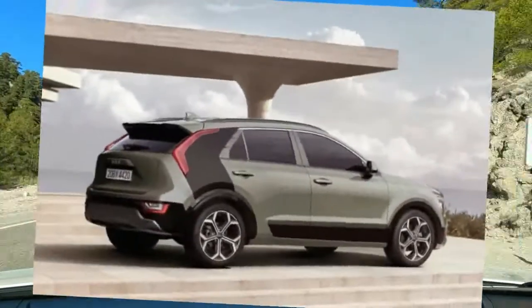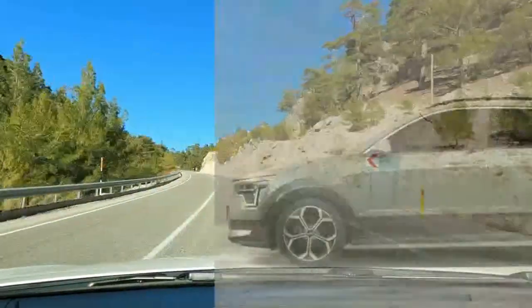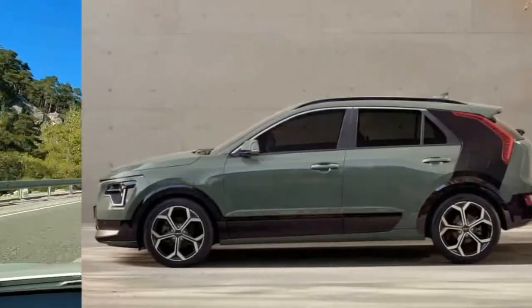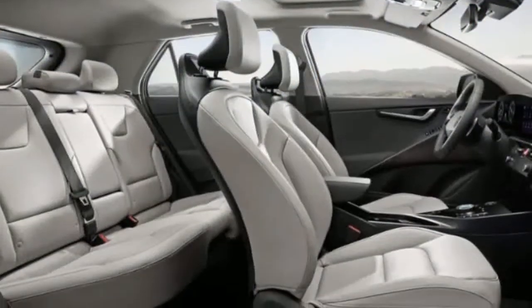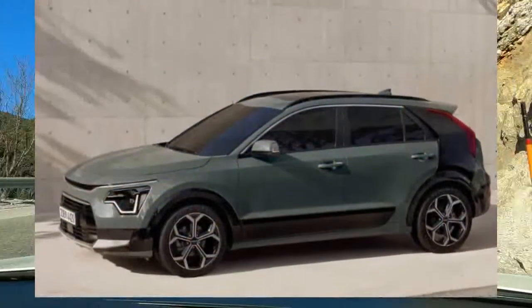The Niro is all-new for 2023 with styling inspired by the Hobbit Niro concept from 2019. A six-speed dual-clutch automatic transmission will be standard and the 2023 Niro will be offered only with front-wheel drive.